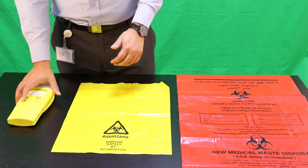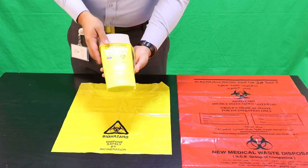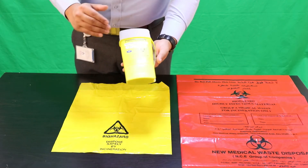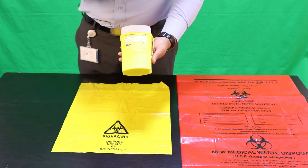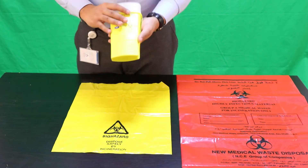The yellow sharps containers are used for sharp objects. These are heavy duty containers and they are marked with sharp objects. Remember, you are not allowed to fill beyond 75% of its capacity — 75%, stop.